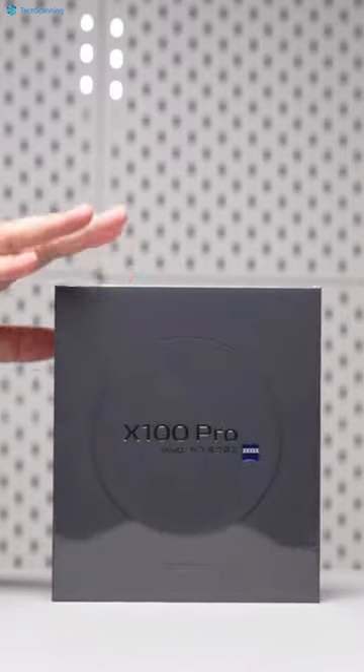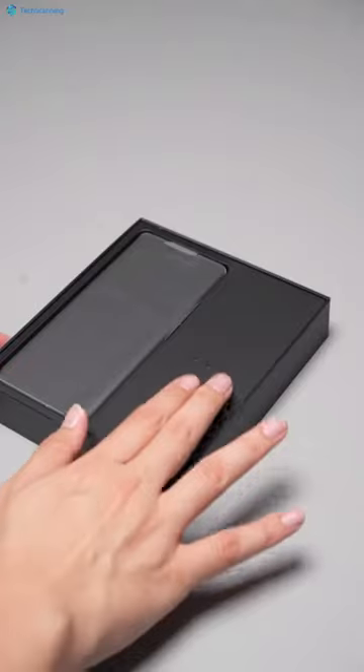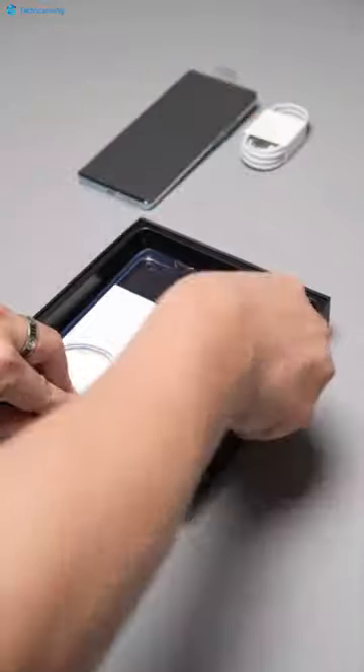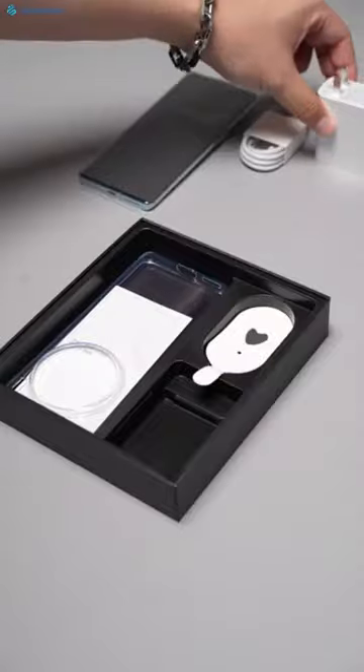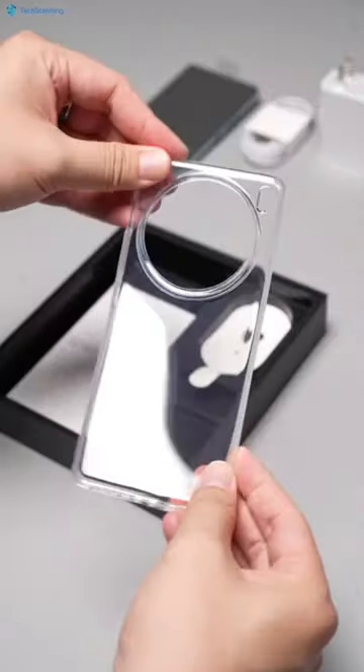Here is the just launched Vivo X100 Pro. Opening this big box, the X100 Pro sits on top. Below you can find the cable and yes, the charging brick — unlike many of the top flagships — and a transparent protective case too.